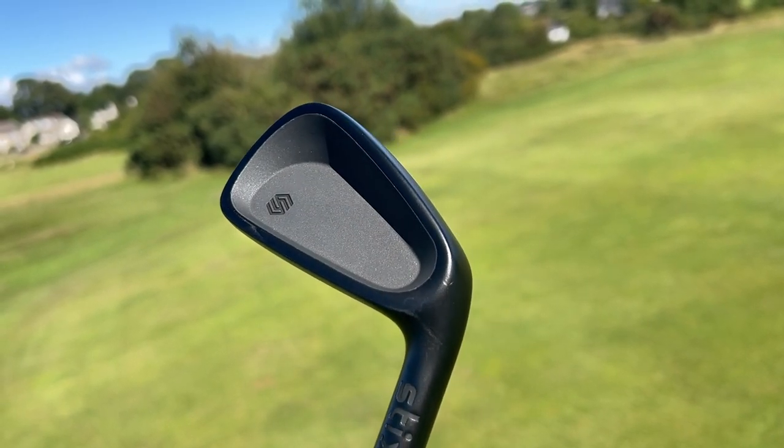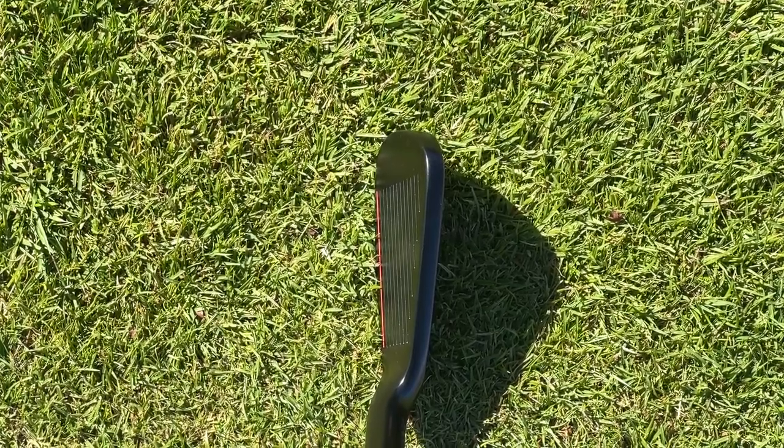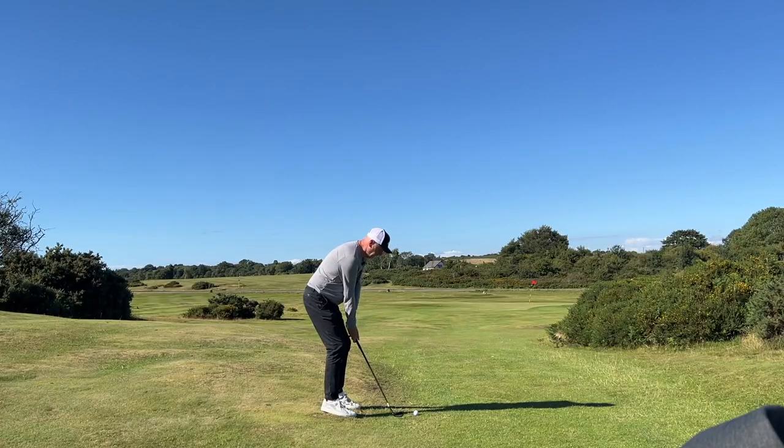My final concern goes back to the iron profile. They're certainly not a game-improvement style club in terms of mass distribution. This kind of set feels almost like a starter set — where you've just taken up the game — yet the profile is almost more like a better player's club. I'm a nine-handicap and I've done alright with them, but I wonder how they'd fare in terms of forgiveness in a higher handicapper's hands. It's not personally an issue for me but it could be for others.